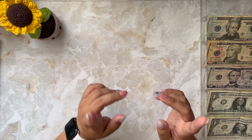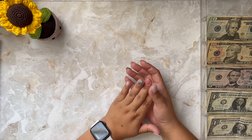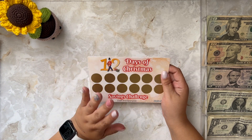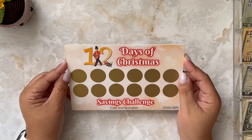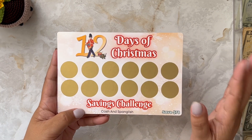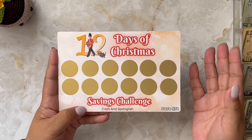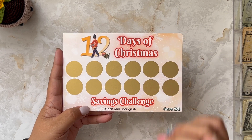Before I get started with my savings challenges, I want to show you something I am so excited about. You guys know I love Christmas — it's my favorite time of the year. And I'll have available in my Etsy shop very soon my 12 Days of Christmas Savings Challenge Scratch Off. You'll save $78 with this challenge, or you can save more — you can add really whatever you want.